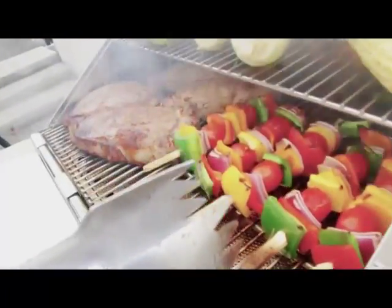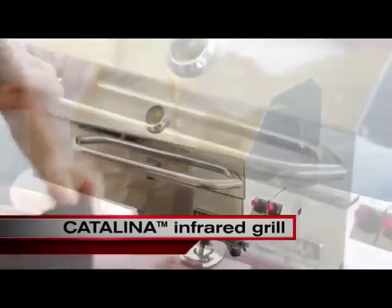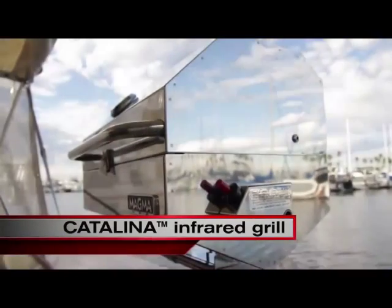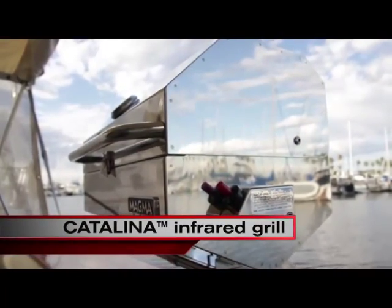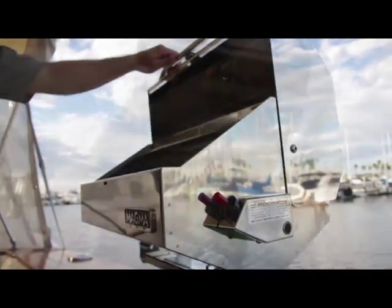Hello, my name is Sean Walters and I'm from Magma Products. Today we're looking at the Catalina Infrared Gas Grill. The Catalina is part of Magma's Gourmet Series Grill line, manufactured entirely of 100% 18-9 mirror polished marine grade stainless steel for superior corrosion resistance.